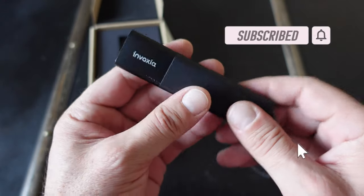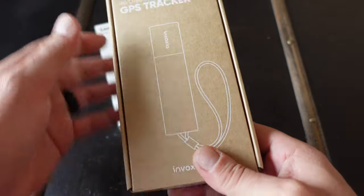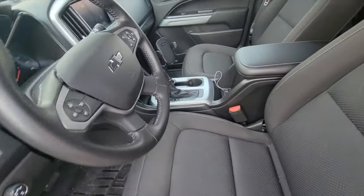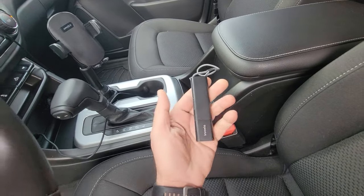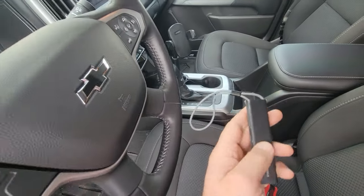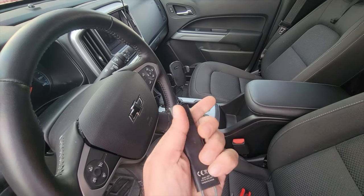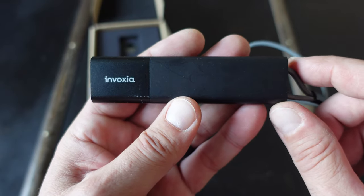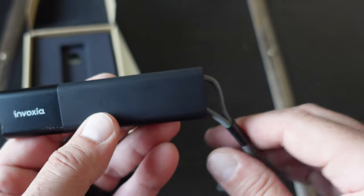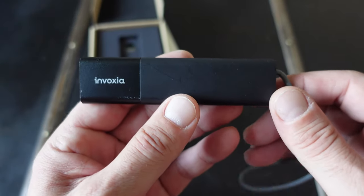It's super lightweight — you barely notice it in your pocket. I opted for two of these GPS tracker devices: one for my pickup truck as previously mentioned, and a second one to keep with me since I do a lot of hiking, rucking, and walking with my dog. I also wanted to track the local Helium network miners in my area. They send me the location of the GPS tracker — whether it's in my truck or in my backpack — via alerts on my phone through the Invoxia app.